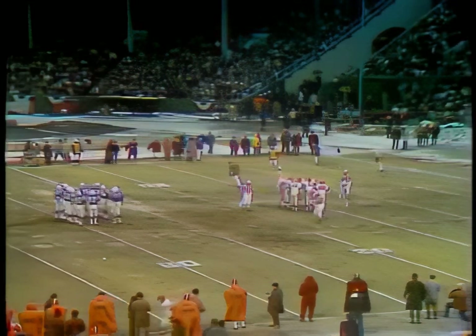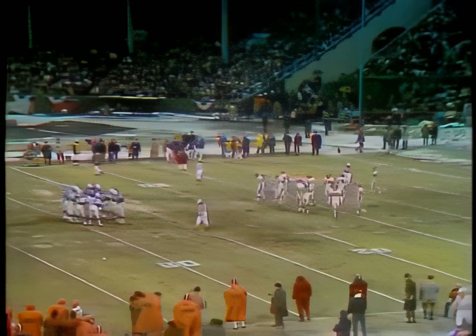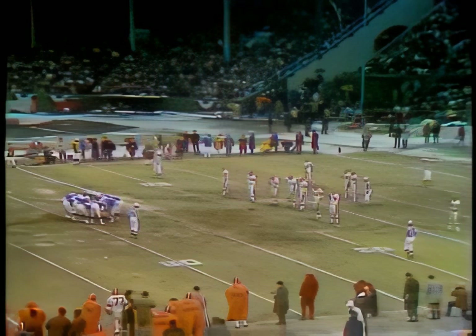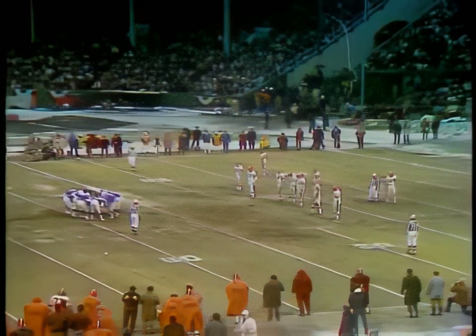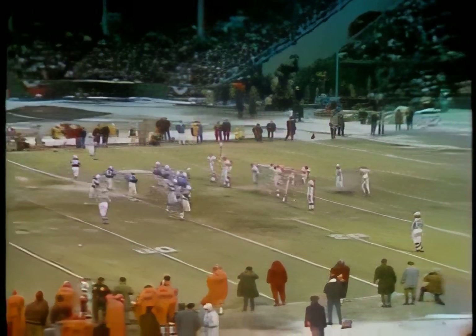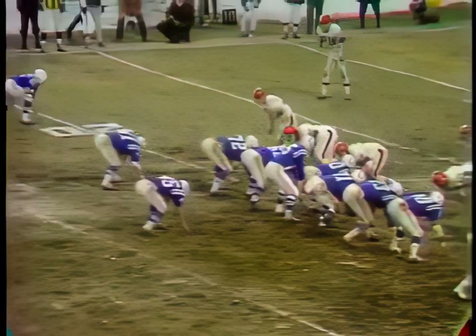We'll get squared away and go from the 20-yard line. And meanwhile, I'd like to remind you of the Mark Twain show to be seen Thursday on CBS, January 2nd at 7:30 Eastern Time, 6:30 Central Time. Hal Holbrook's Mark Twain — a great show for the entire family. Make sure the kids see that one too.